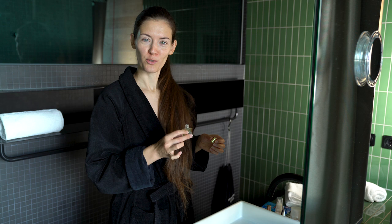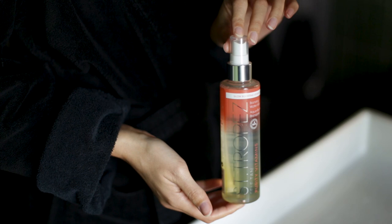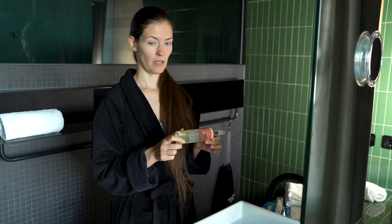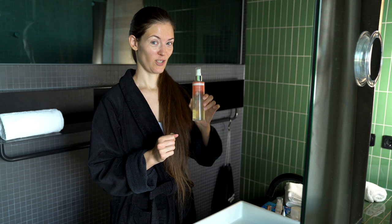My latest addition is the Bronzing Water Mist by St. Tropez. I've been looking for a self-tanning lotion or product for a while, and this is one that many of you recommended to me. It doesn't turn orange, it doesn't stain the skin — amazing. I'm still testing it; I've tested it on body parts but haven't tried it on my face yet. But so far, so good — I like it.